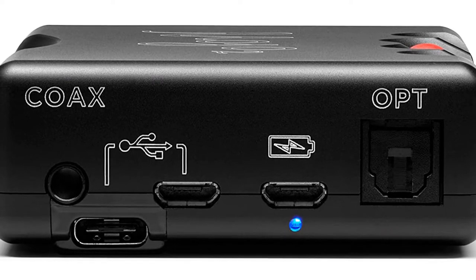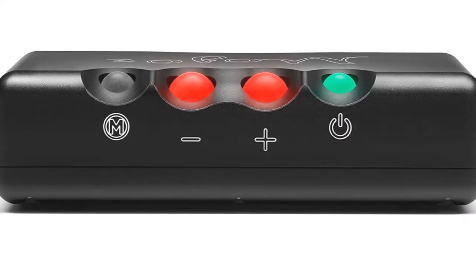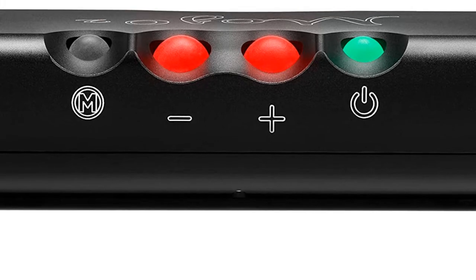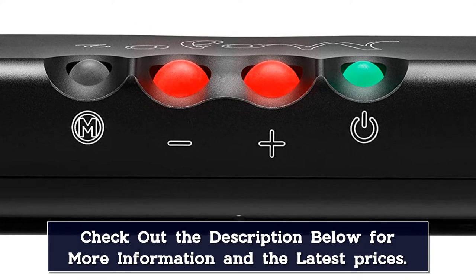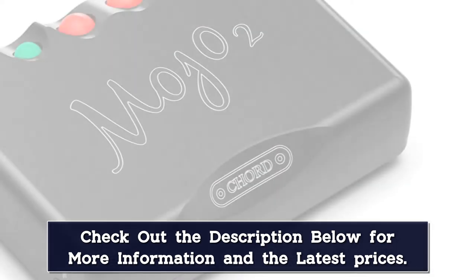significant progress has been made elsewhere to protect its position as the pinnacle of portable DACs. While from a performance point of view the Mojo 2 can just as confidently raise a hi-fi system's game too, some of those looking for a system boost might reasonably prefer a dedicated system alternative with more suitable connections, such as the Cambridge Audio DAC Magic 200M.